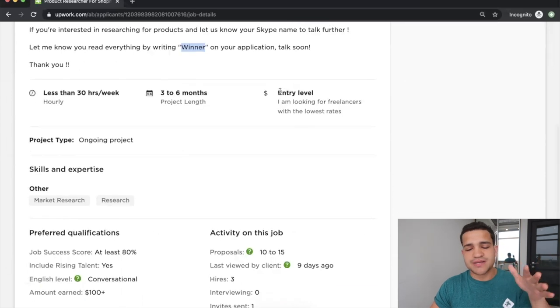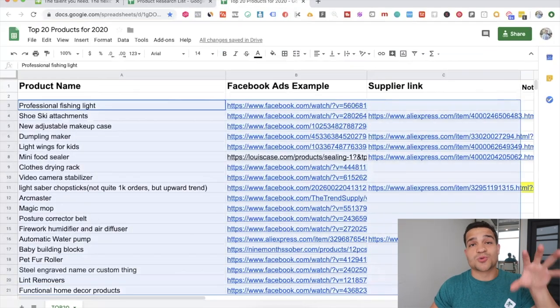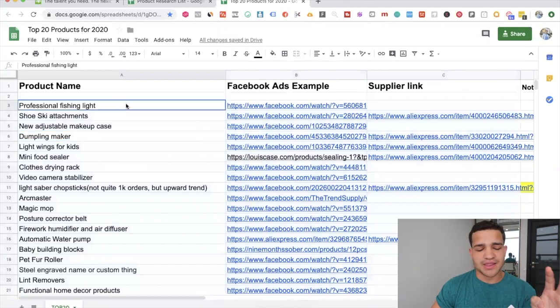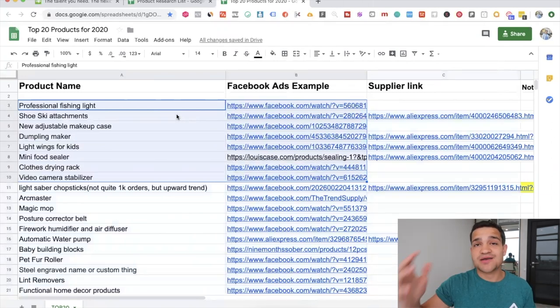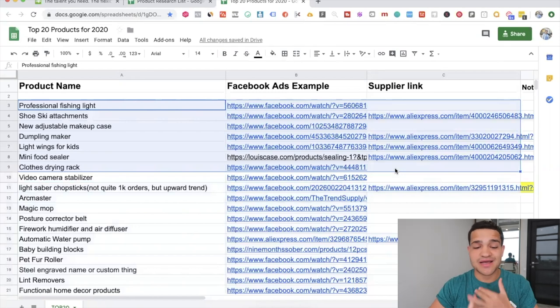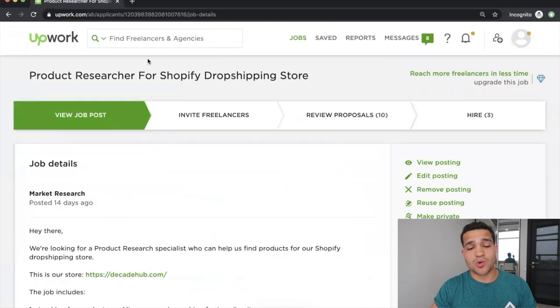I talk about the job details and look for freelancers with the lowest rates. For a product list of around 10 products, it will cost you $40 to $60, or less if the person isn't super experienced, up to $100 if they're very good. The lowest you'll pay is around $30 to $40 for a full product research list with supplier links, Facebook ad examples, and everything you need to get started. You can also put preferred qualifications — English level, how much they've earned on the platform, and so on.